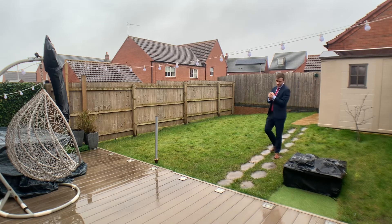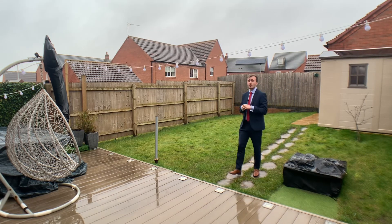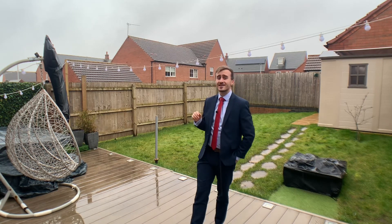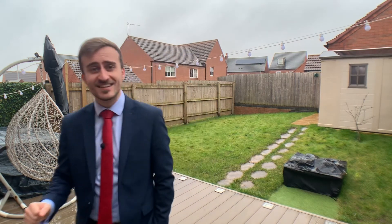Now, if you like everything you've seen today and are interested in finding out a bit more about this gorgeous four-bedroom detached home in Cote Meadows, then please do give me a call on the details below. I'll see you next time.